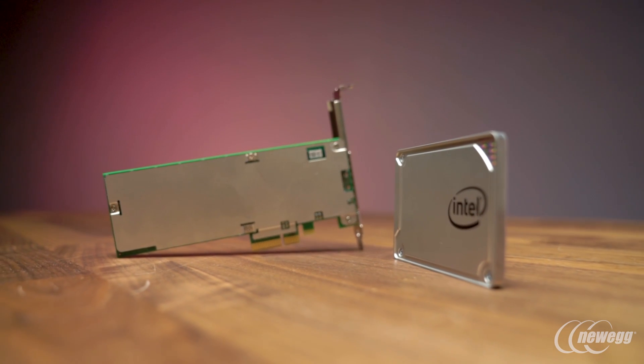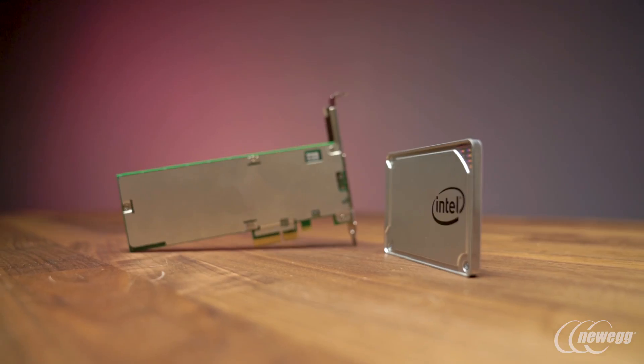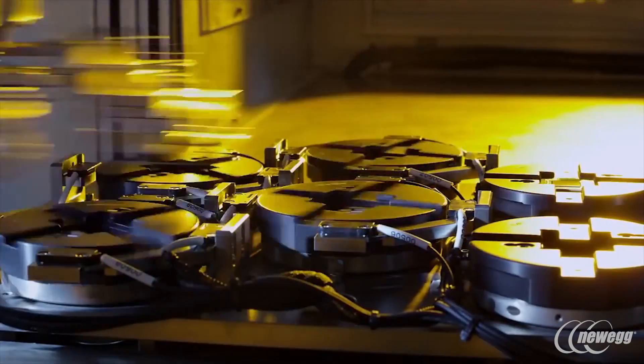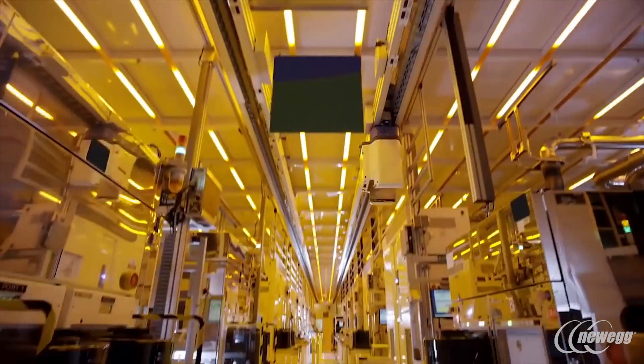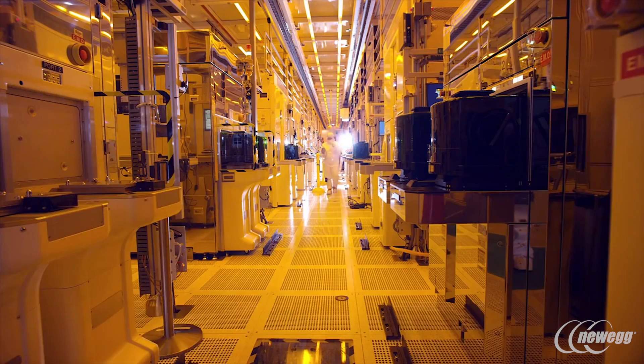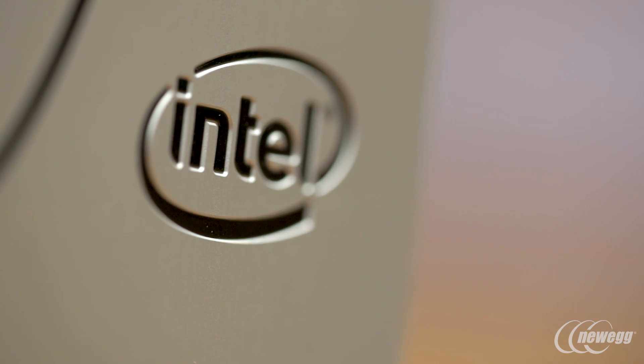The 545 does exactly what it needs to: max speed and reliability. Unlike previous Intel SATA SSDs, the new 545 is manufactured entirely in Intel's own fabs, meaning Intel controls the manufacturing process and can back up their drives with 5-year warranties.